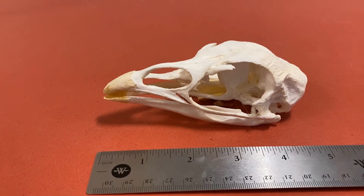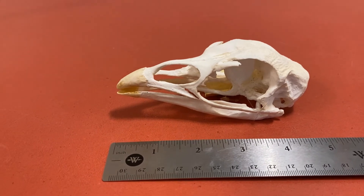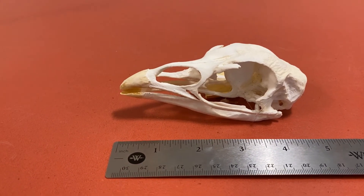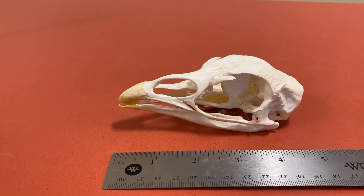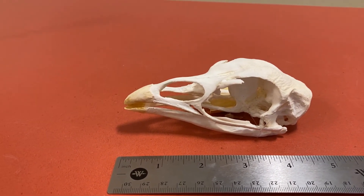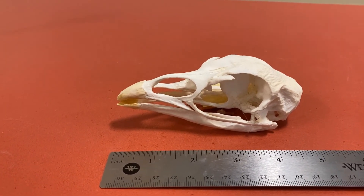This is a turkey skull. A skull is the bone that forms our head. Notice it's about four inches long. It has a long beak. The two smaller holes in the beak are its nostrils, and how it breathes. The two larger holes are where the eyes would sit.